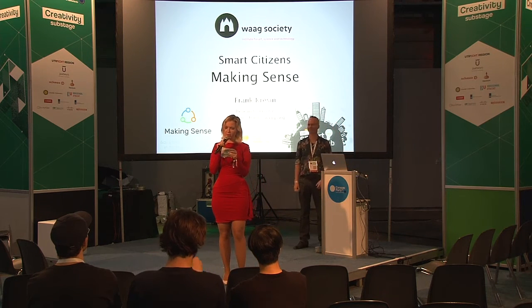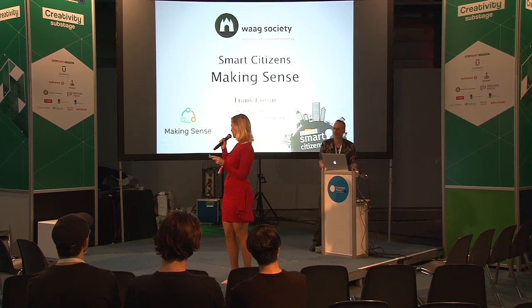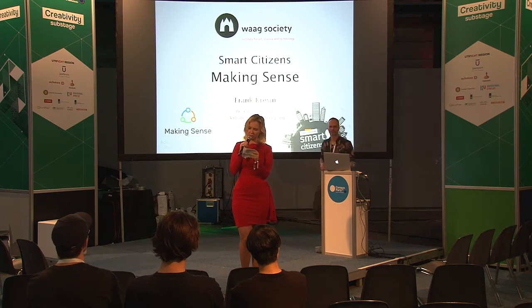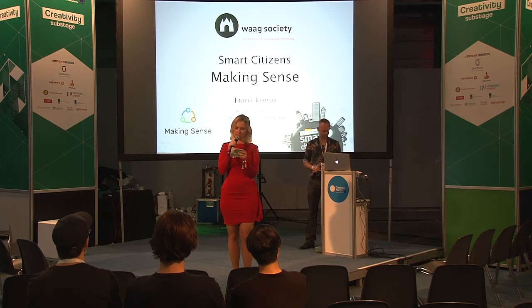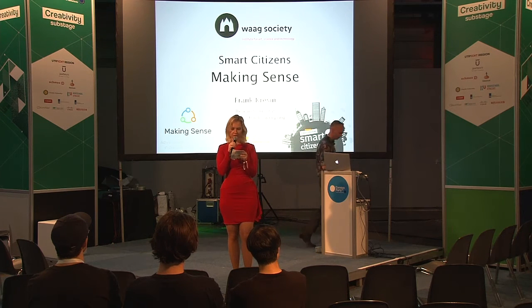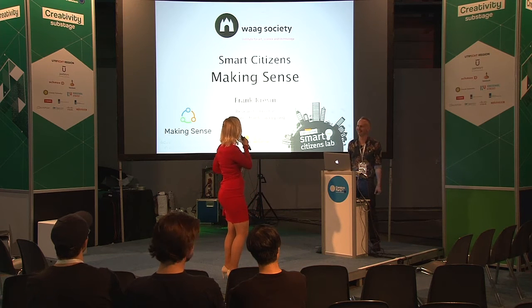In the past five years, the broad availability of open hardware and the creation of online data sharing platforms have fostered the design of low-cost and open source sensors that citizens can appropriate to engage in environmental action. By collectively measuring and making sense of their environments, citizens can become aware of how their lifestyle affects the ecosystem and be inspired to adopt a more sustainable behavior. Please give a warm welcome to Frank Crescent.